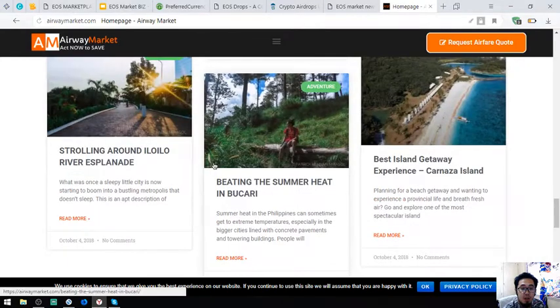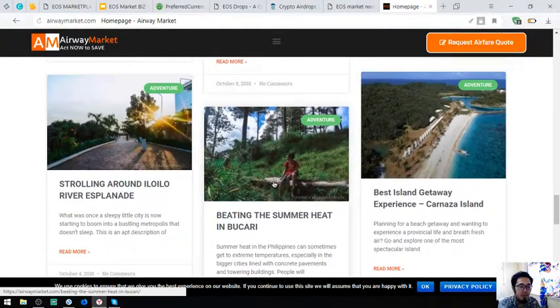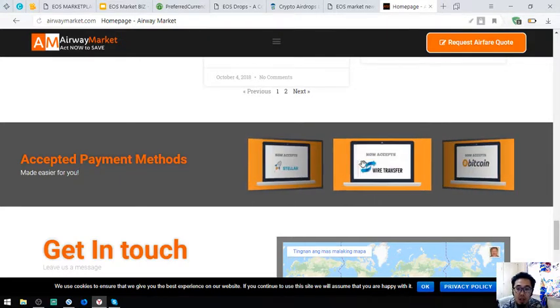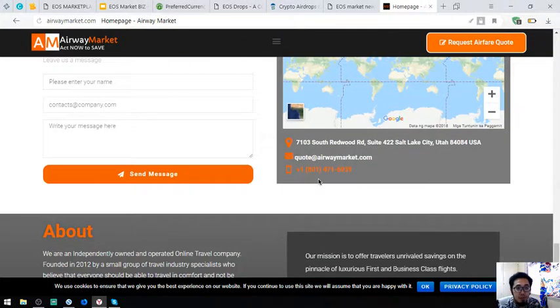There are a lot of articles here and it's very interesting. Aside from EOS, they also accept Bitcoin, Nano, Stellar, and of course fiat as payment. That is airwaymarket.com.